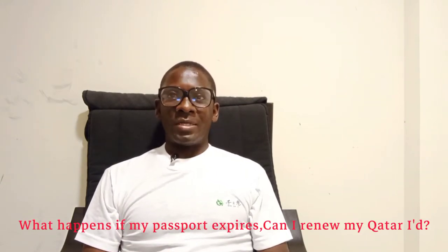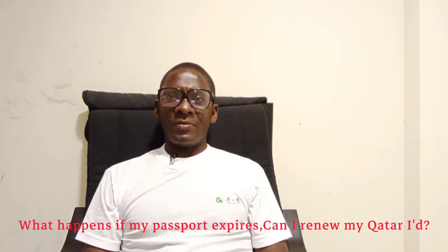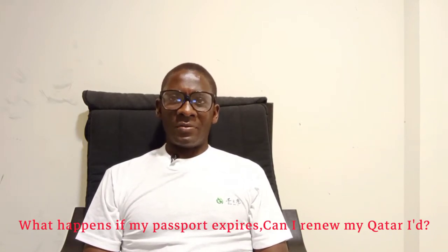What happens to my passport if it expires? This is a question that has been asked by a lot of people. A lot of people are puzzled about these kinds of questions.